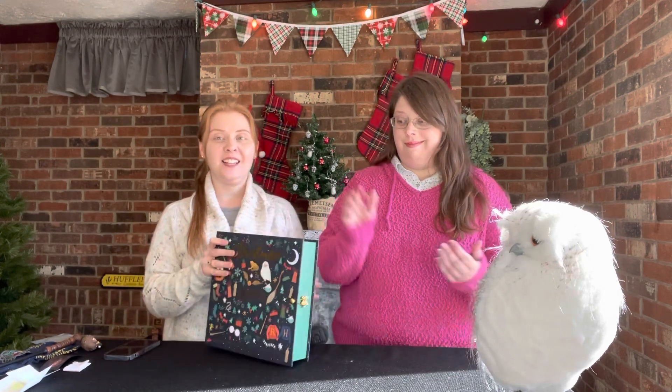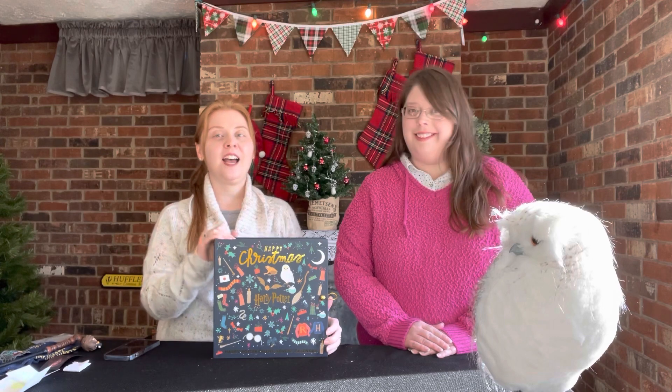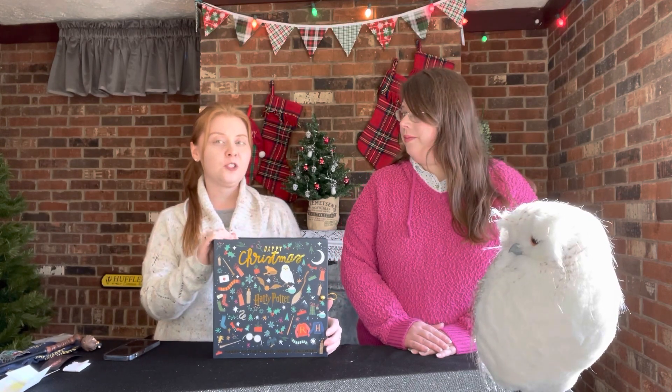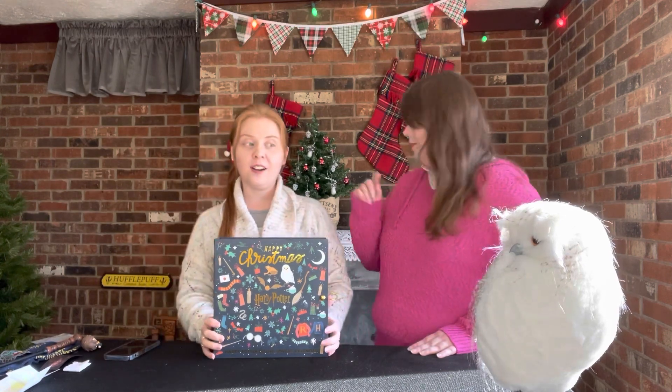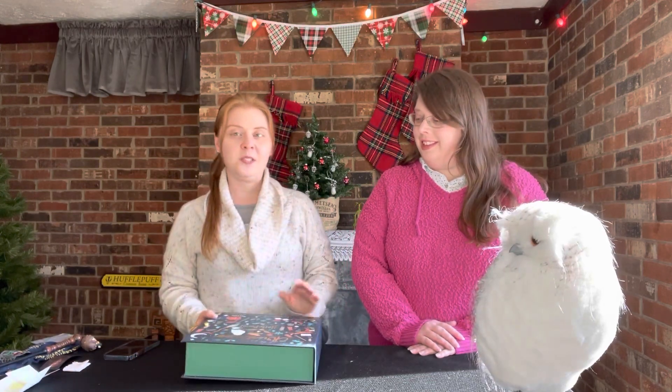Hello there and welcome back to our channel. I'm Sarah and I'm Heather and today we are going to be unboxing day 10 from our Santa Replicas Harry Potter Deluxe Advent Calendar. The last couple days there's been a few shenanigans that have happened but so far everything is good, so we will go ahead and get to day 10.